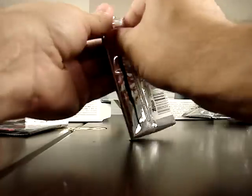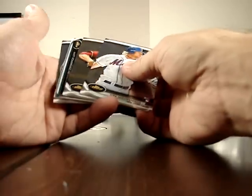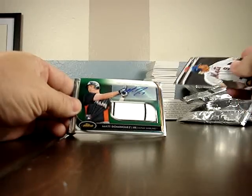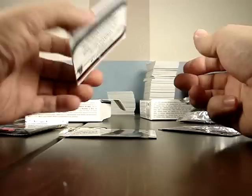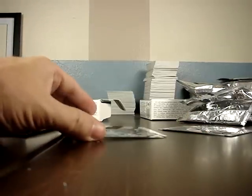This is the relic — I can feel it. It is green. Matt Dominguez from Miami, and it is a rookie. It is a pinstripe, you can see. It is numbered 165 of 199. Nice card.